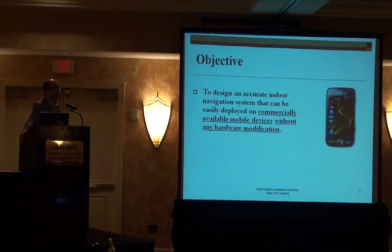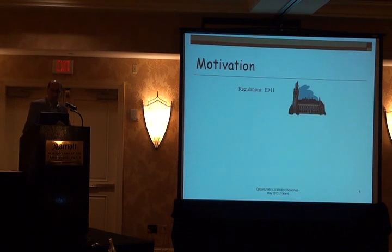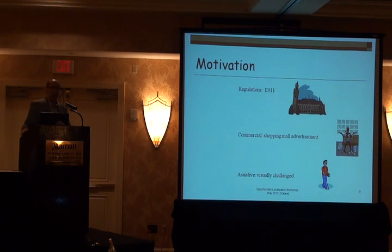Our objective is this: we want to design a system that can be deployed on commercially available mobile devices without any hardware enhancement to the system. We are going to do localization using the traditional format — doing some site surveys and then doing localization. Our localization has two components: coarse localization and fine localization. Our motivation is to build a system that can be used with visually challenged people.